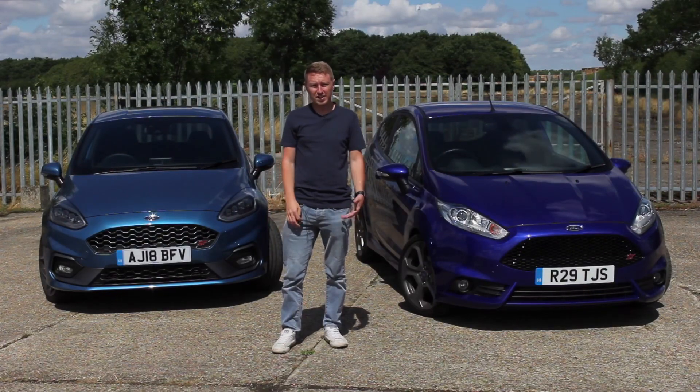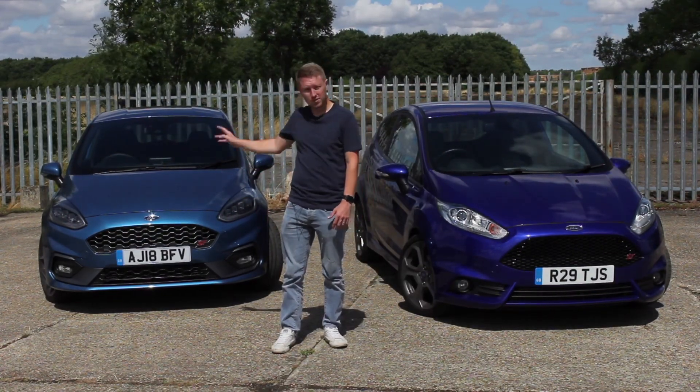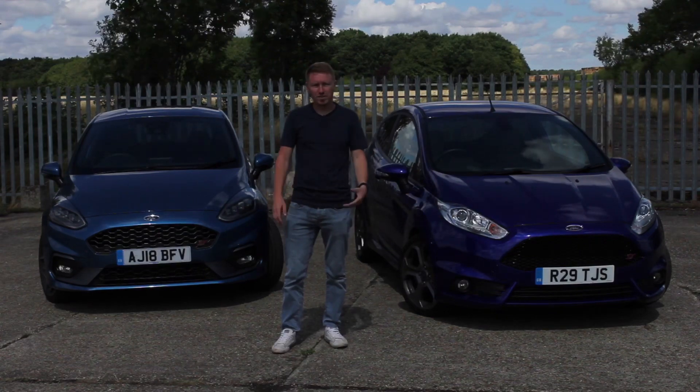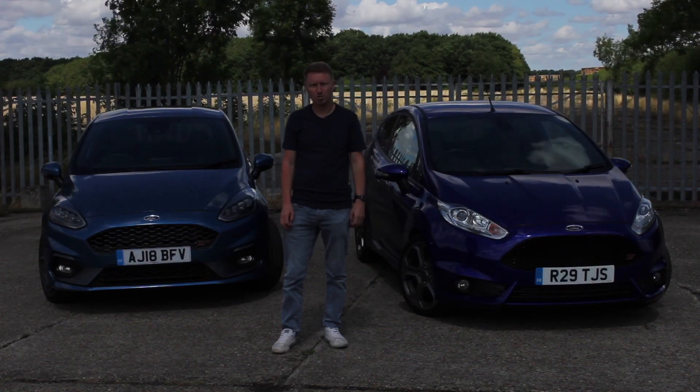From those exhaust clips I think you'll probably agree that the new Fiesta ST sounds absolutely brilliant in comparison to the old one. I love the pops and crackles — it just sounds much better in person as well, but I think they've done a great job with the exhaust.